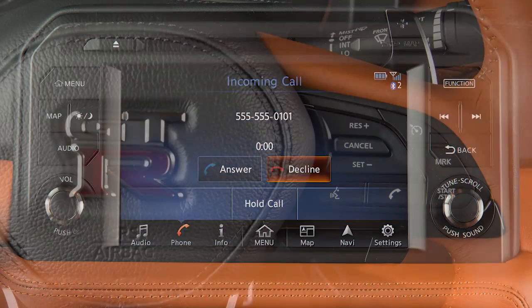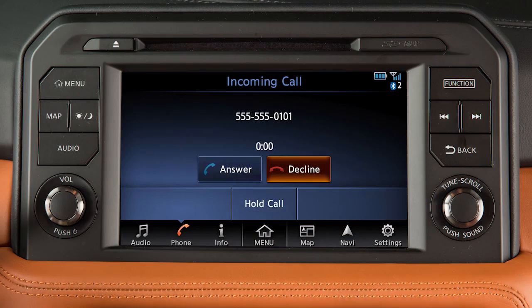To accept an incoming call, press the phone button on the steering wheel or touch 'Answer'. To reject an incoming call, touch 'Decline'.